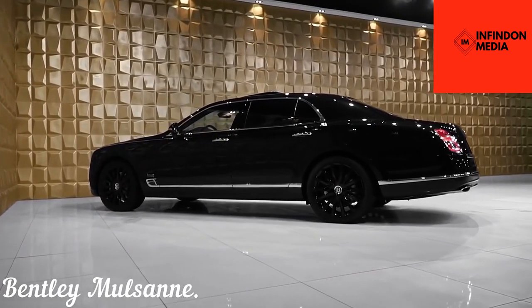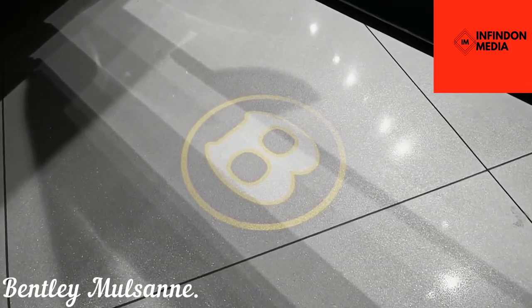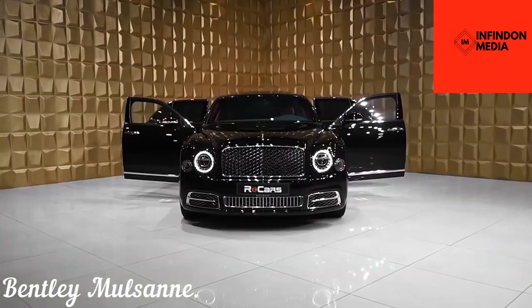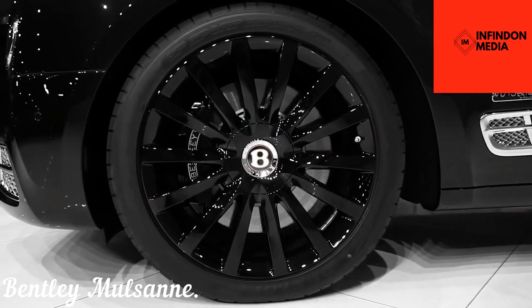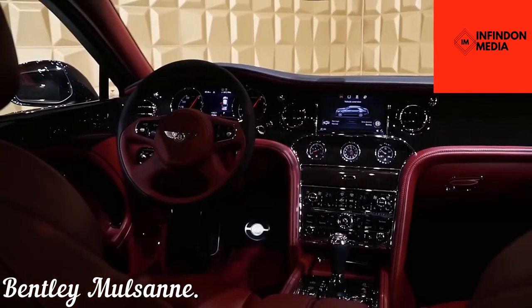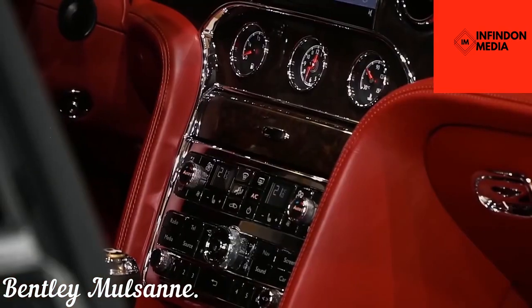Bentley Mulsanne. This Bentley remains true to its heritage and is designed for those who want a modern Bentley but also want a touch of its previous generation. The roof of the car has been made using the traditional coach-building technique, and the rest of the exterior is also identifiable due to its stark resemblance with the brand's traditional design language. The interior is also as high-end as it gets, and you'll also find an analog clock and instrument cluster.